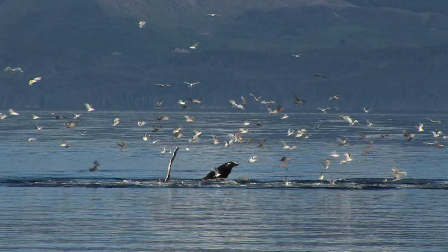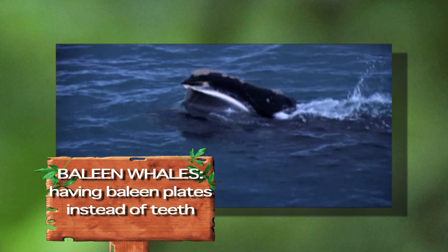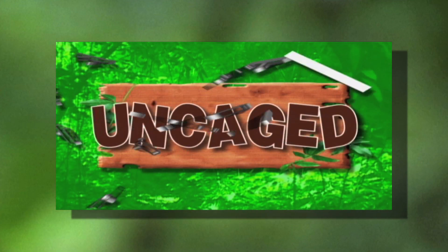Humpbacks are part of the baleen whale family, which means that instead of teeth, they have baleen plates to filter out the food from the water. That's a fish.